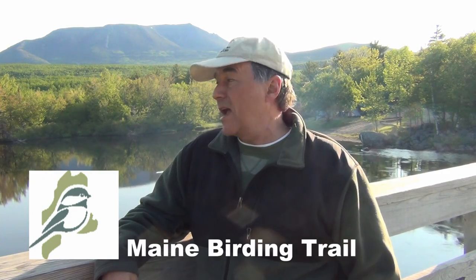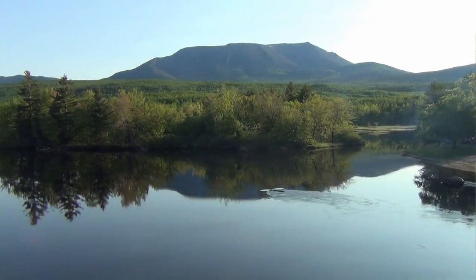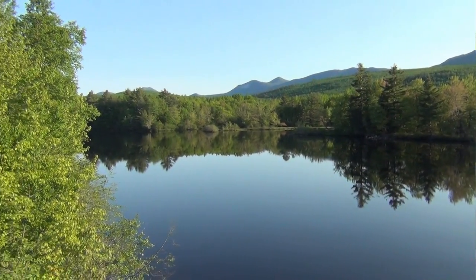Well, this is it. I'm heading into the woods for sure. Behind me is Mount Katahdin — that's Baxter State Park. Mount Katahdin is the largest mountain in Maine. Beneath me is the West Branch of the Penobscot River, where they used to float logs down during the big logging era. The logging era is still going on, but now they take them out on trucks.